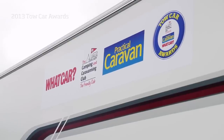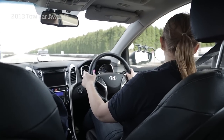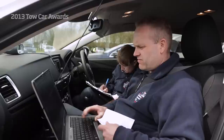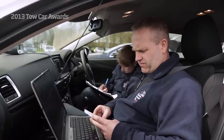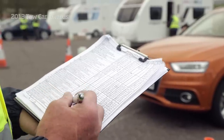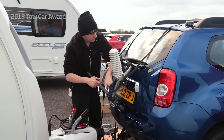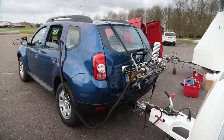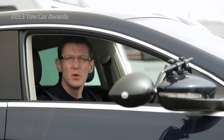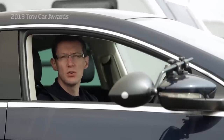Experts from WhatCar also contribute to the judging. Not only does one of WhatCar's road testers perform the toughest and most exacting manoeuvres out on the track, they also score each car for regular day-to-day driving. Each car is also rated on safety, running costs and value for money. For 2013 we've teamed up with WhatCar's True MPG testers to accurately measure the impact of towing on fuel economy. We want cars that are practical, easy to live with and great to drive every day.